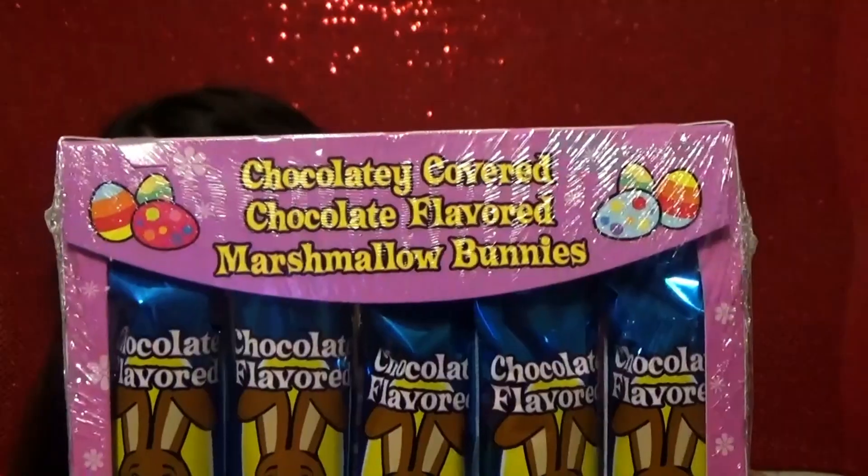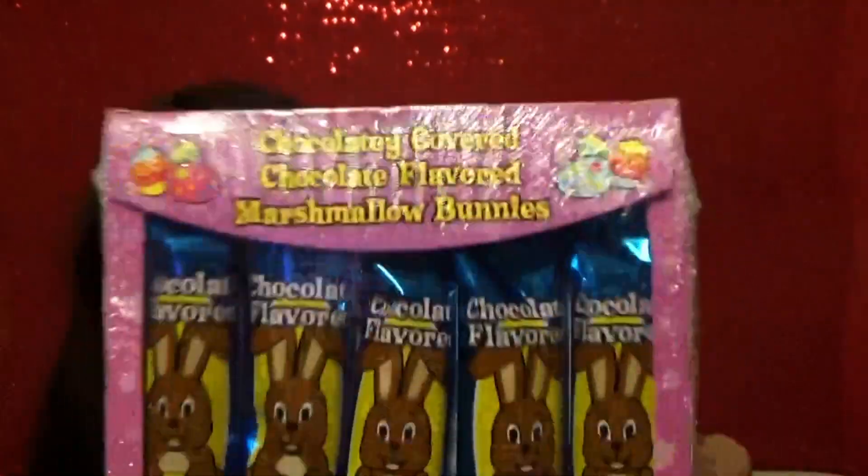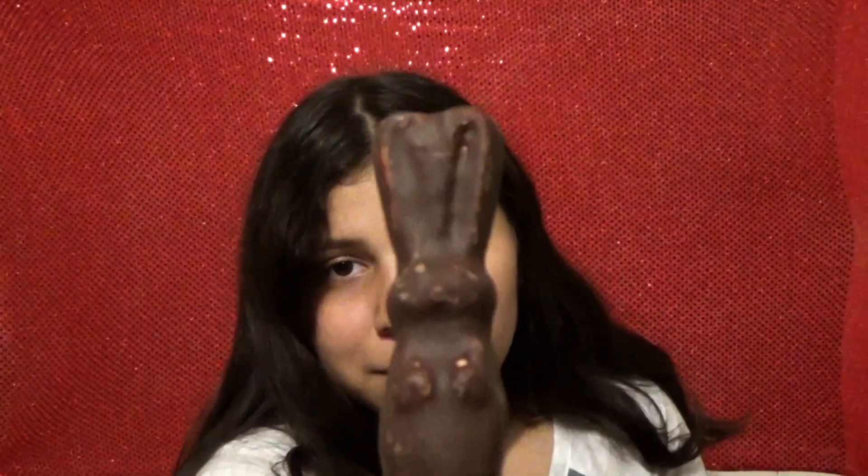I know you guys have tried these candies, but I've never tried these, so don't judge me. These are the chocolate-covered, chocolate-flavored marshmallow bunnies. It has enough chocolate, but it has too much marshmallow. Like, that's the marshmallow and then this is the chocolate. There's too much marshmallow inside for the chocolate. It's good, just too much marshmallow for me.